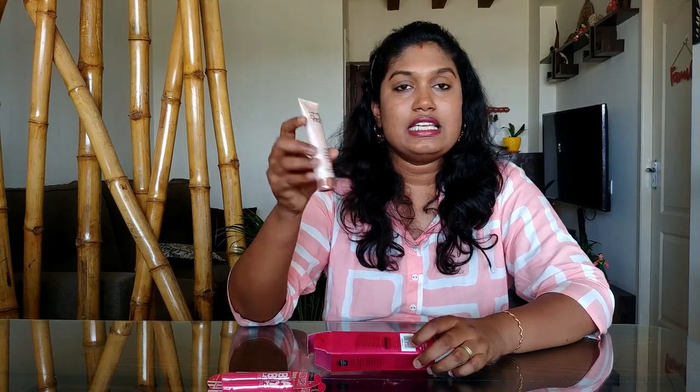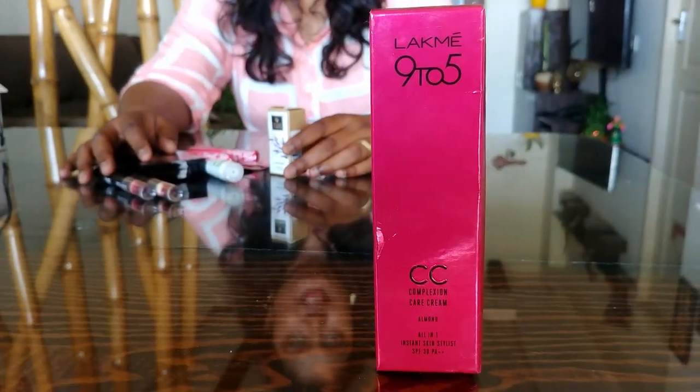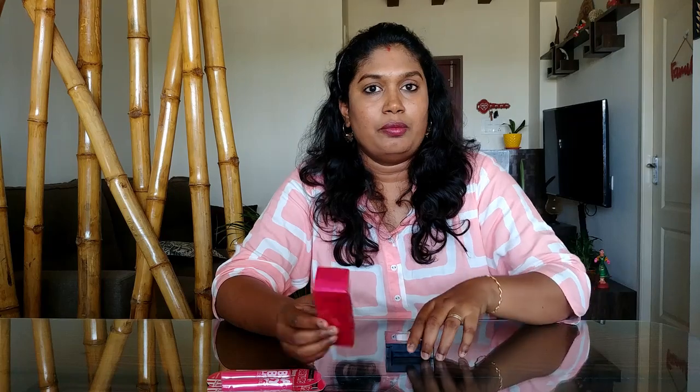It is a CC cream in the LACME 9 to 5 range. What is the purpose? I have to go to the office day to day and get a light foundation. It is a great option for light makeup. It is 30 grams and MRP is in the 350 range, but the sale price is 250.